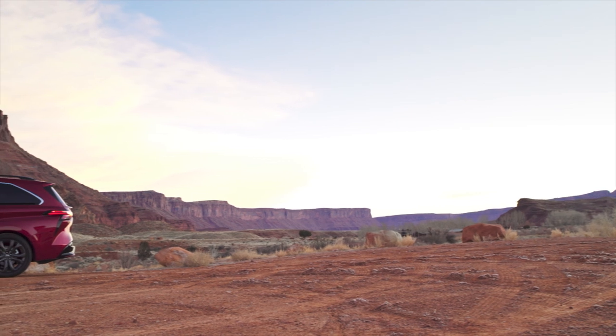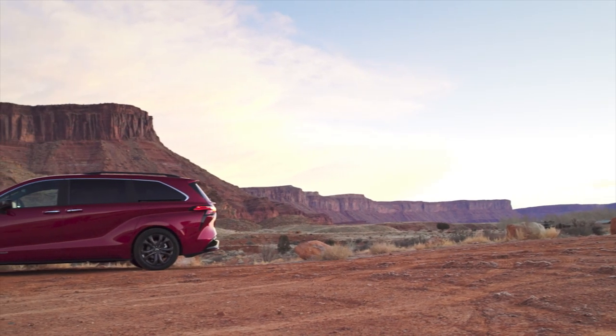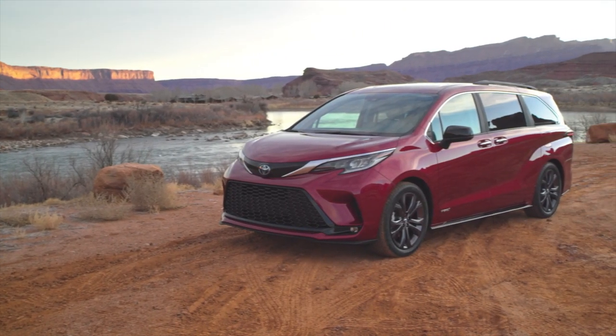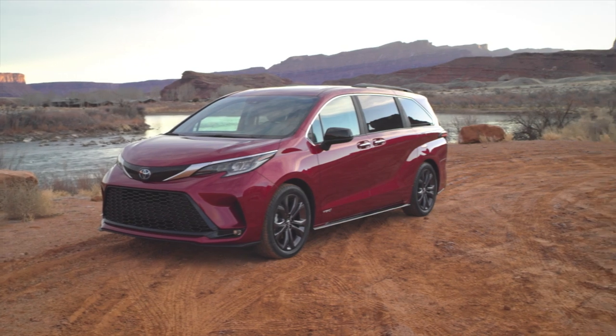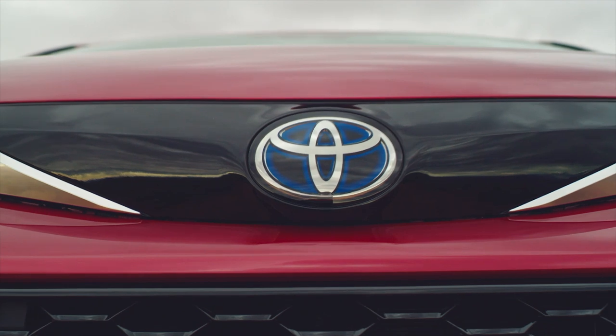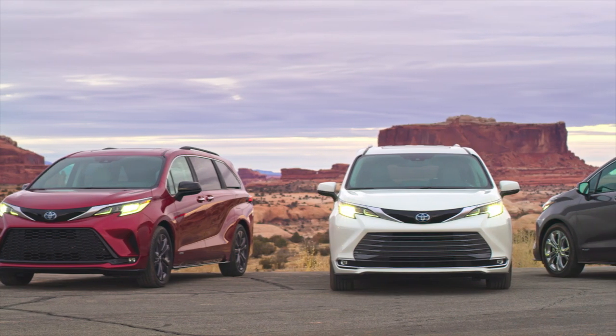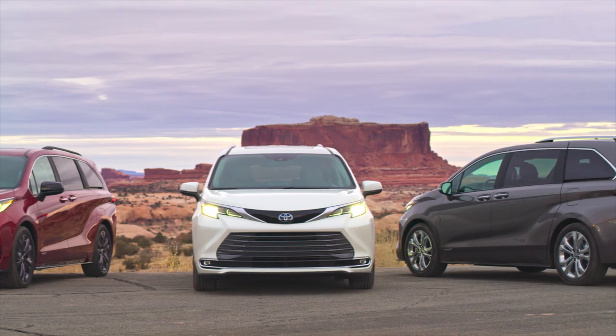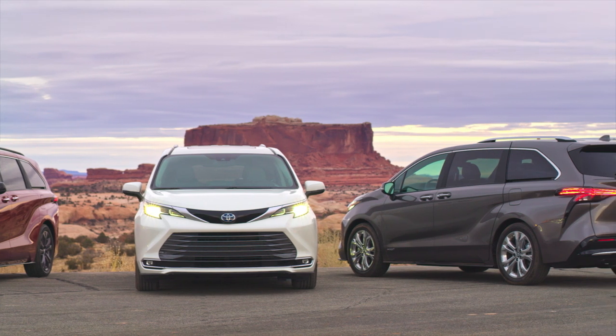This is a very early first look at the Sienna. The car is still a little ways off and it'll be a while before we can drive it and compare it to other minivans in the class. I'm curious to see how it drives — it's got the brand new TNGA platform underneath, totally rebuilt from the ground up, and a great powertrain from what we know from previous models. I think it should be a home run based on everything we're looking at. Thanks everybody for joining us for our first look at the 2021 Toyota Sienna.